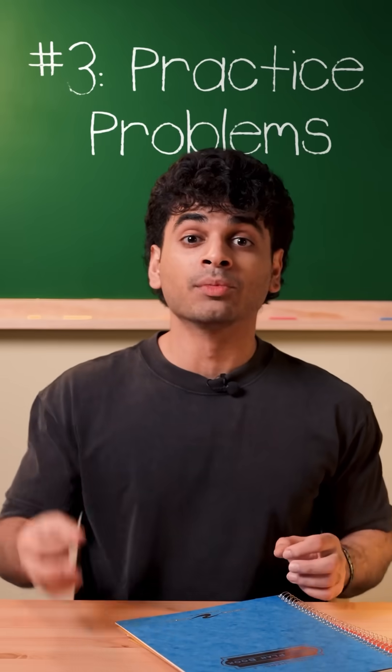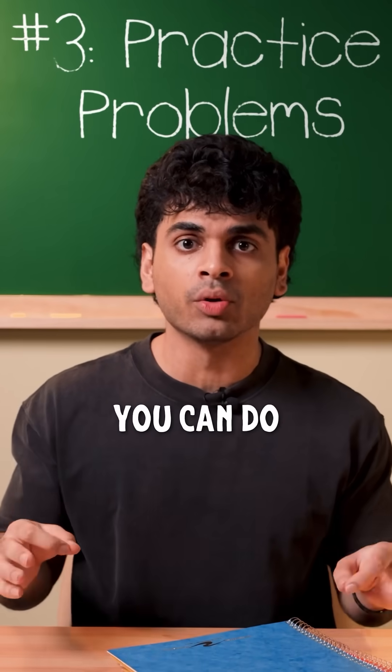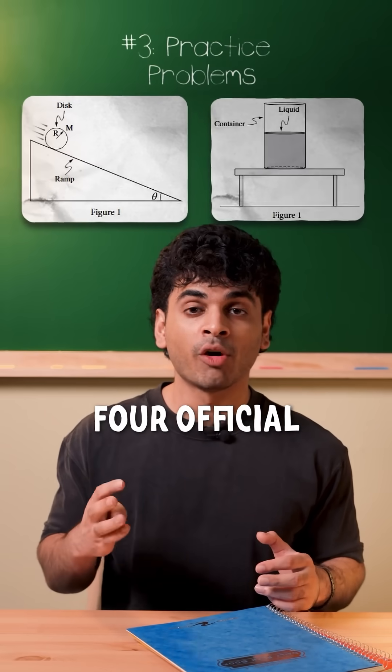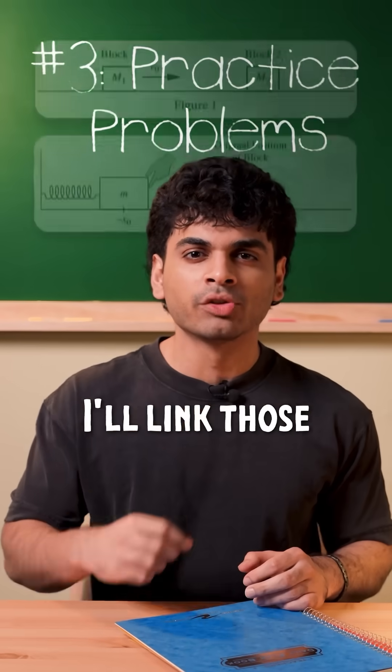Number three: practice problems. With less than 24 hours left, practice problems are the best thing you can do. Use your AP Classroom for mock tests and MCQs, and take the four official FRQs released by the College Board to figure out your weaknesses. I'll link those in my guide.